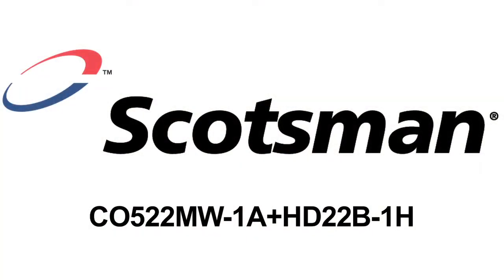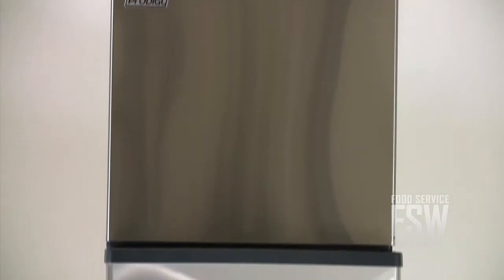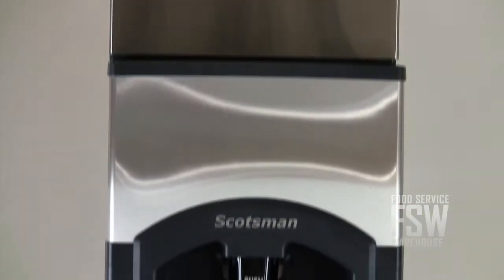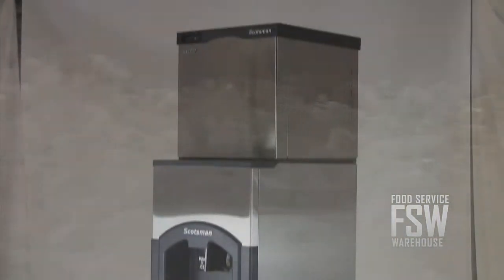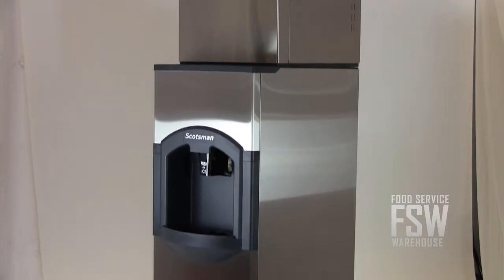Hi, I'm Shannon with foodservicewarehouse.com, here to tell you about the Scotsman C0522MW1A HD22B1H Ice Machine with Hotel Ice Dispenser. This commercial ice machine and hotel ice dispenser combination has a daily yield of approximately 549 pounds of full-size ice cubes. The dispenser stores and dispenses 120 pounds.